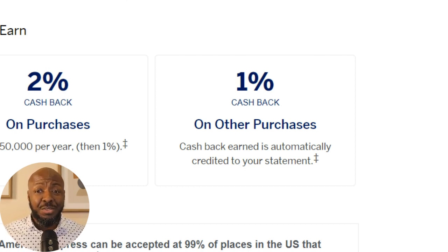In general, you're always going to get at least 1% cash back on purchases. All in all, it's pretty easy to understand — not a lot to keep up with. It's 2% on everything up to $50,000, which might be more than a lot of you guys might spend, especially if you're just getting started in business.